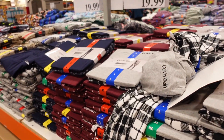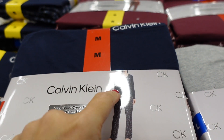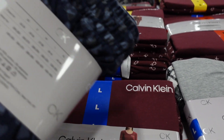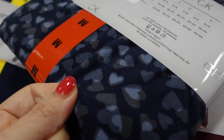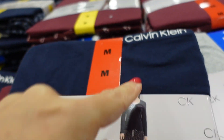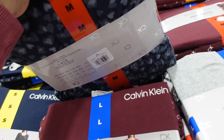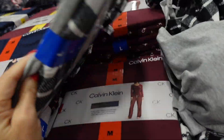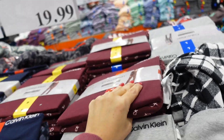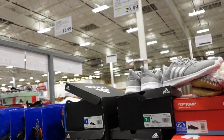New pajama sets from Calvin Klein for women. They have a scoop neckline, fitted through the wrist, relaxed through the body, wide leg pant, and a plush material. The Calvin Klein logo is embroidered. Comes in navy with heart pants, gray top with plaid, and burgundy with the CK logo. They're $19.99, sale ends on the 30th.